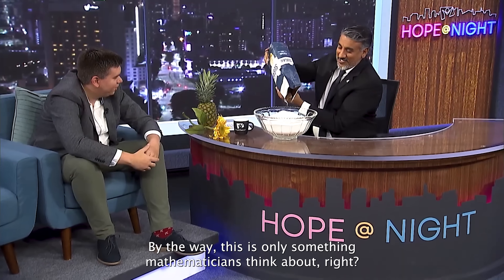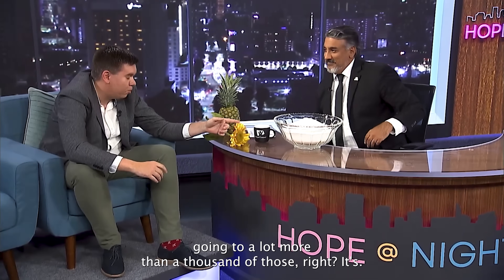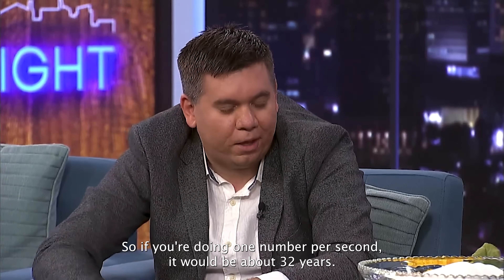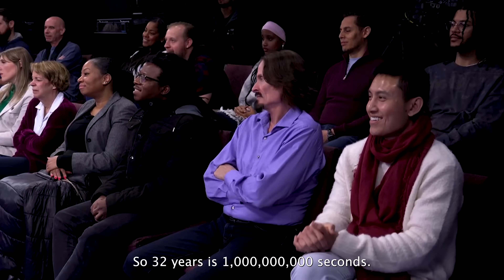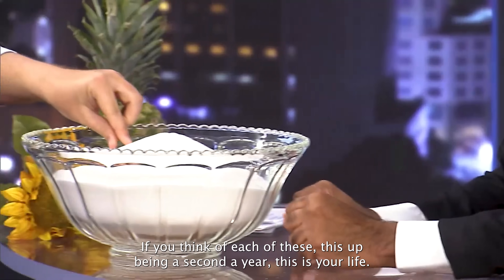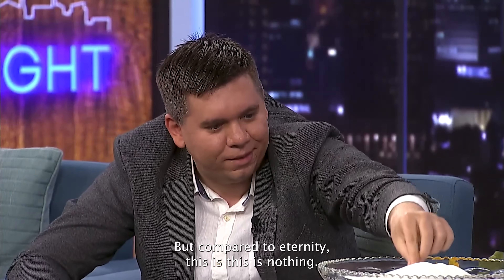This is only something mathematicians think about. Now, if instead of counting to a million you want to get to a billion, you need a thousand of those bags. Counting to a billion at one number per second would take about 32 years. But compared to eternity — if you think of each of those seconds as a year — your whole life is 80 little years, and that's compared to just a million. Compared to eternity, this is nothing.